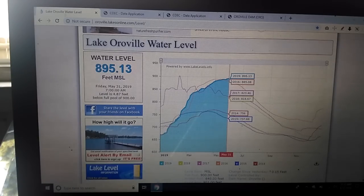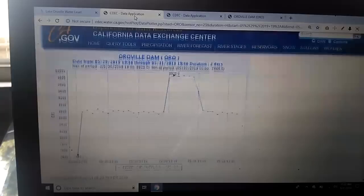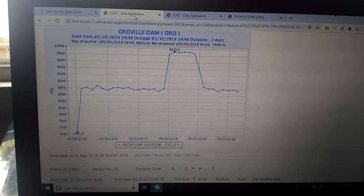The site lakes.oroville.lakes-online.com is showing 895.13, so that leaves you with 4.87 feet. That's not very much. The inflows and outflows start right here — this is what they're letting out.